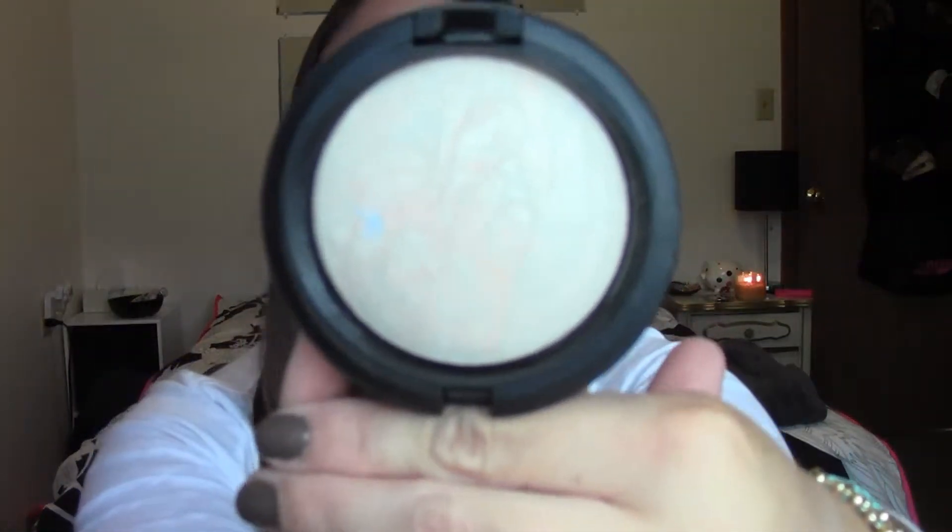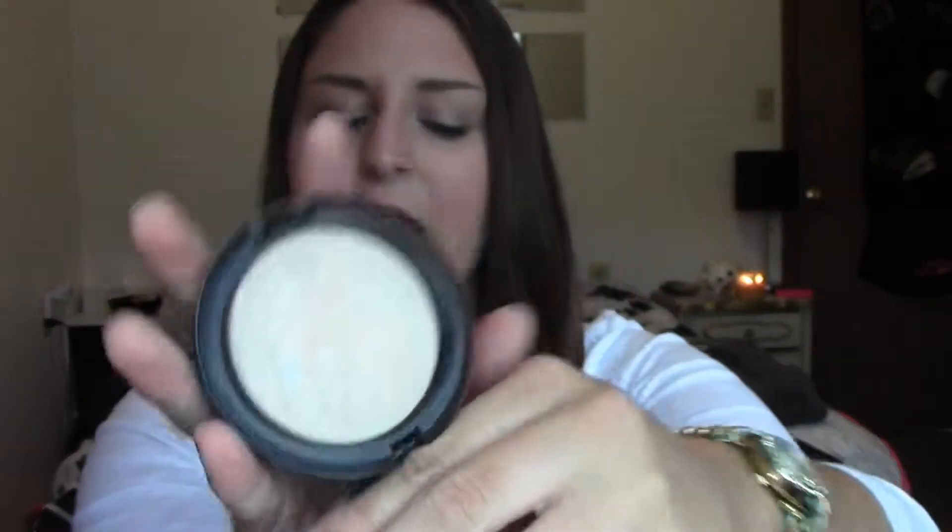I've also been using the MAC Mineralized Skin Finish in the shade Light Scapade. I've been using this as a highlight on my cheekbones. The combination of the two I think just gives me the perfect summer glowy sort of look — not necessarily super bronzed or anything, but just glowy and healthy-looking skin. I've really been liking these two on my cheeks. Every once in a while I'll pick up something different and then the next day I always go straight back to these because they look really nice together.